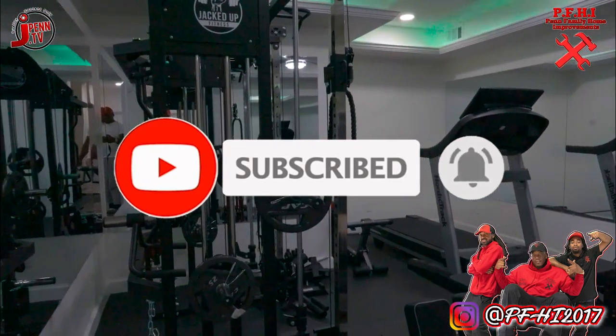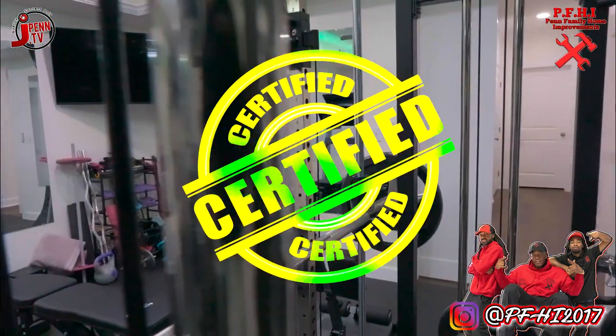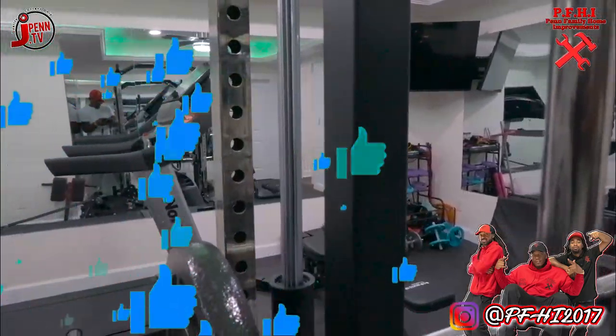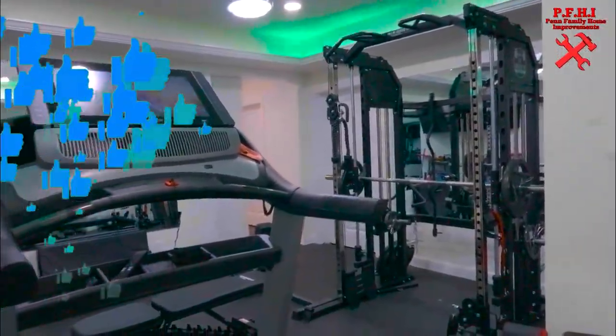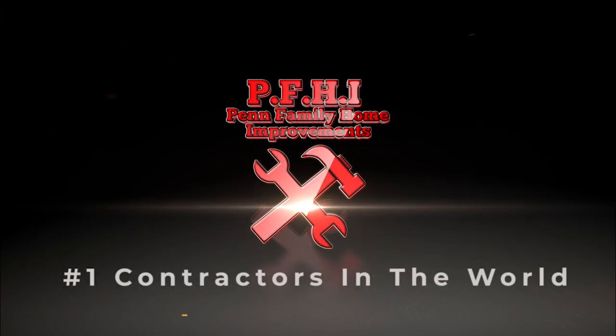All right here at PFHI, Penn Family Home Improvements, number one contractors in the world. Yeah, we certified — certified big dogs, like Jay Penn said. Appreciate the love and support. We can't wait to get to your project next. Thank you for taking some time and watching PFHI, number one contractors in the world.